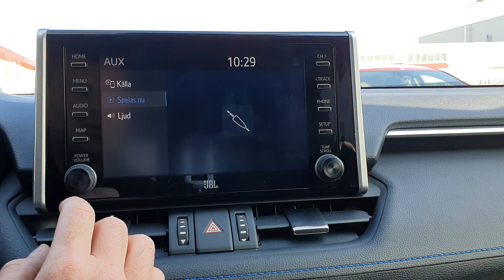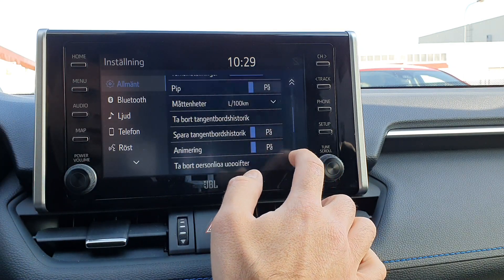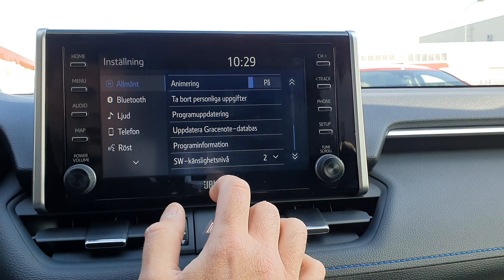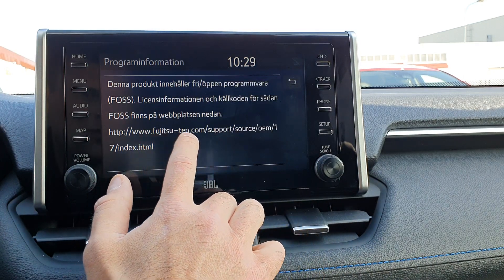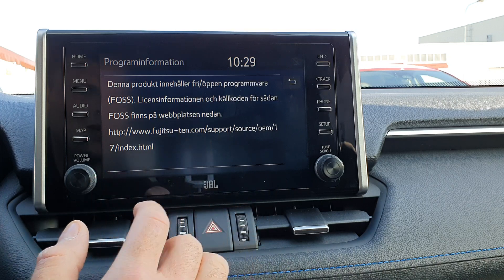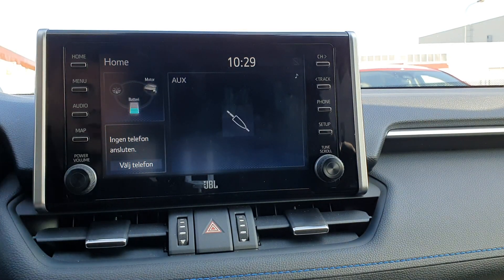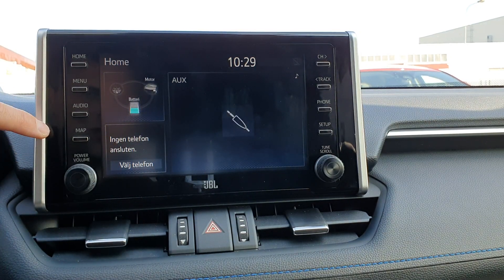To check your unit type, press Home, Menu, Settings, then Program Information. If it is a Future 10 it will say Future 10; if it is a Panasonic it will say Panasonic. We have Future 10, Panasonic, and Denso.